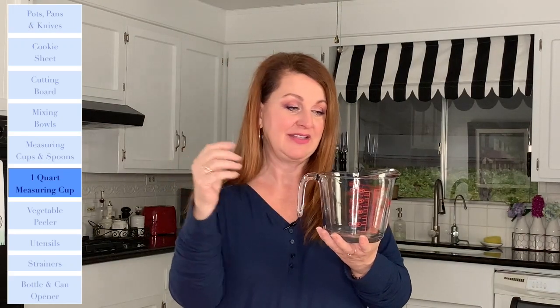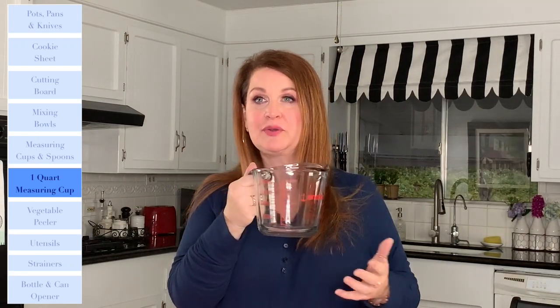Next is a one-quart measuring cup. This one is by Anchor Hocking — Pyrex and other brands make them as well. I like it because it's glass, it has a little spout for pouring liquids, you can put it in the microwave, and you can put it right in the freezer without any problem from temperature changes. You can also cover it with plastic wrap and store something in the fridge overnight. It's a really indispensable little tool and you're going to want one.